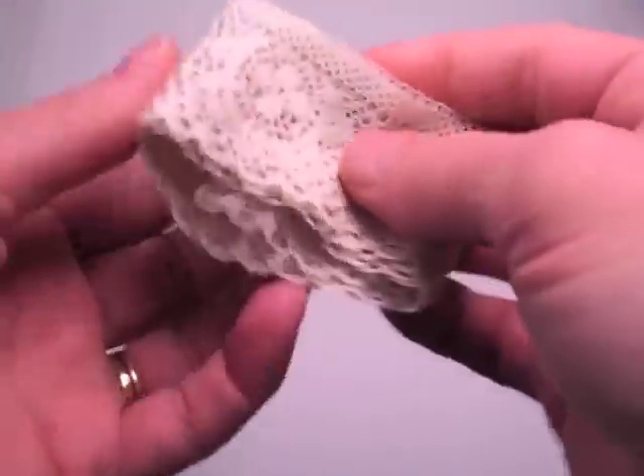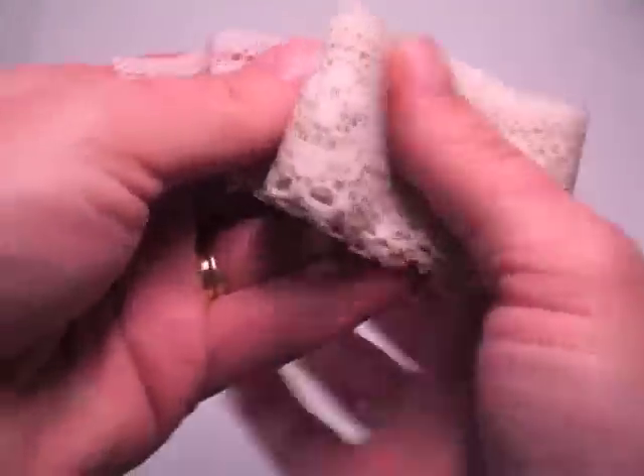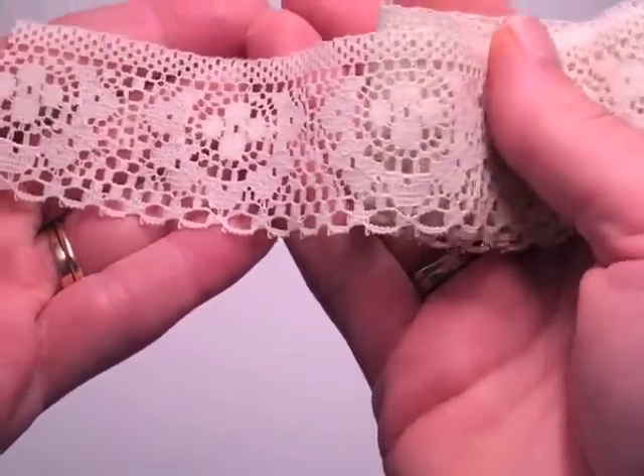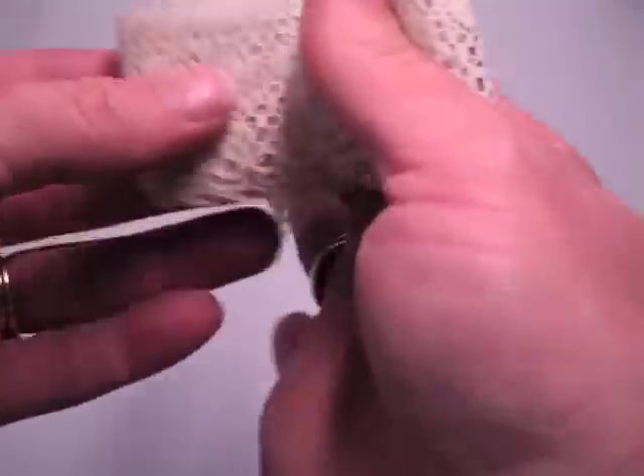I'm going to try not to get these mixed up because I have them already separated and cut. This next one I have called Olivia and it's another cream colored one and super pretty. Isn't that gorgeous? I love the detail in these. I wish I had more of them, but I love vintage lace.